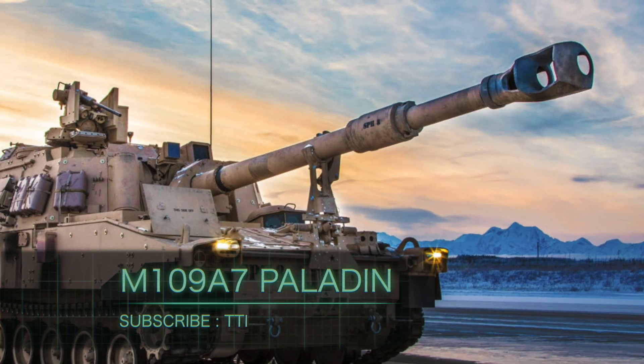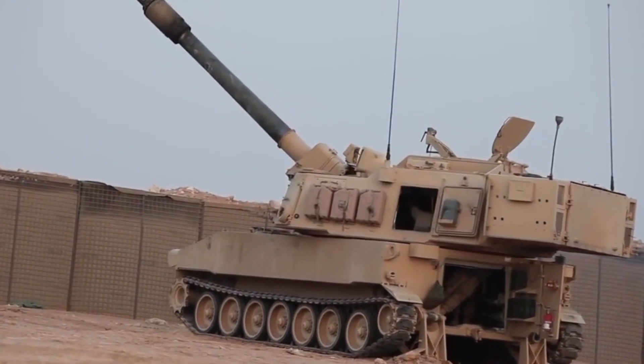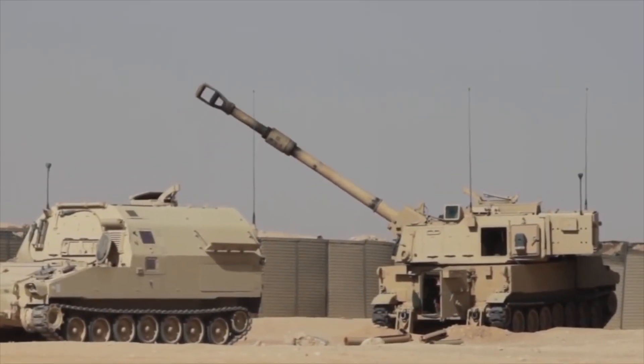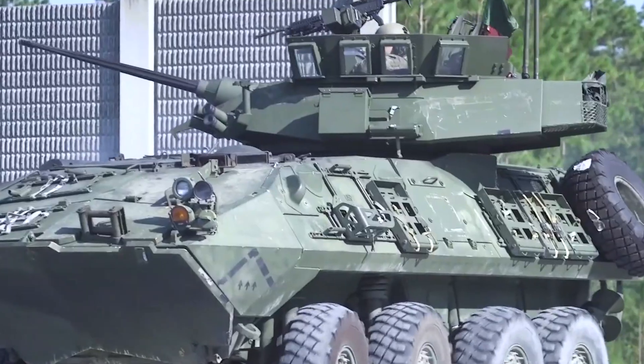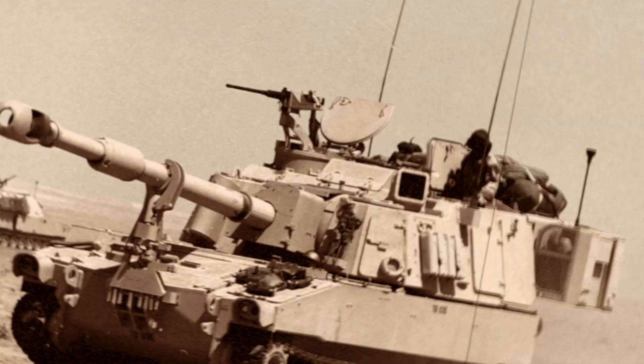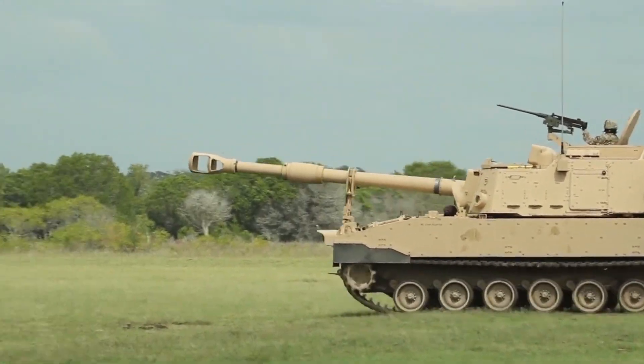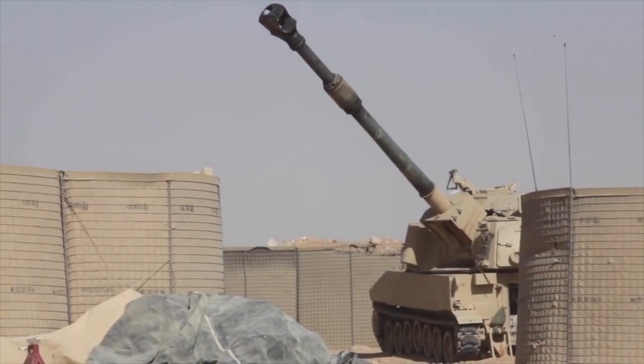The M109A7 Paladin. This is the M109A7 Paladin, an upgraded version of the ubiquitous M109, another howitzer that self-propels. The M109A7 was allowed into production in 2013 and the first artillery system introduced into the United States in 2015. This new model came with unique specifications.